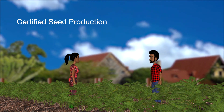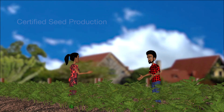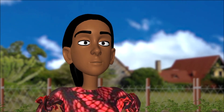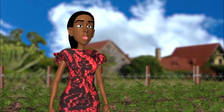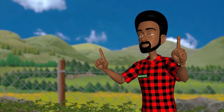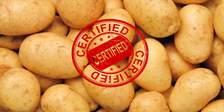Hello Mary, I hear you're interested in certified seed potato production. Yes, my cousin told me that since she began using certified seed potato, her yields have more than doubled. Now I want to start multiplying certified seed potato for farmers in my community. Certified seed potatoes can indeed make a huge difference in yields, but it involves much more work than producing ware potatoes.